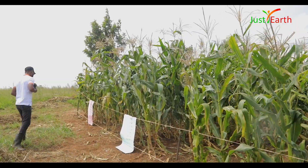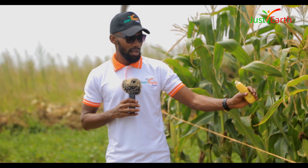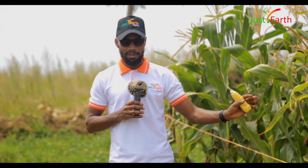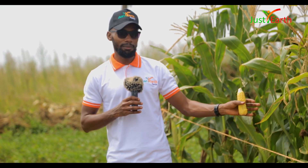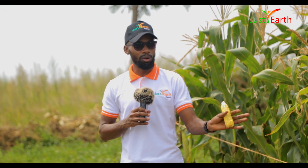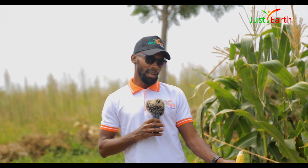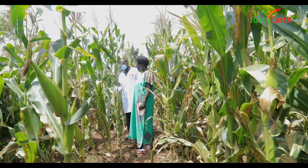Lastly, we have another double cob variety that puts on hard, compacted kernels. Hard and compacted means it reflects in terms of weight — it is heavier than all other varieties when dry. It takes about 100 to 130 days to mature. It takes a bit more time than other varieties but has the advantage of being a double cob and being heavy.